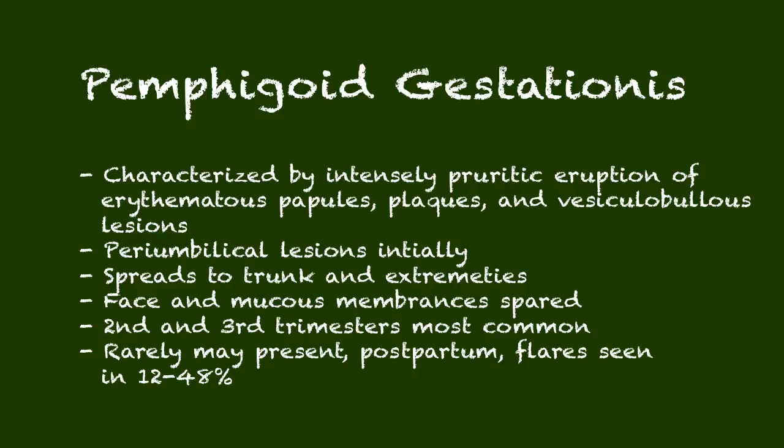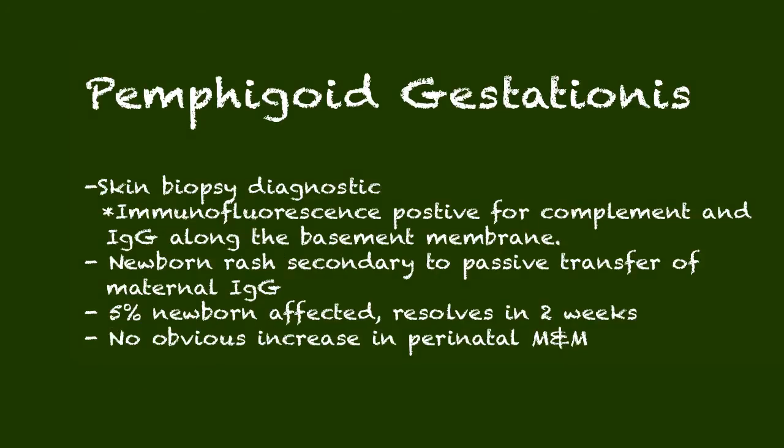It occurs most commonly in the second and third trimester. Postpartum flares are incredibly common, so patients are typically treated with a burst of steroids postpartum to prevent a flare. Skin biopsies are incredibly helpful because they are positive for immunofluorescent staining for complement and immunoglobulin along the basement membrane — classic for this condition. Since it's antibody-mediated, there can be a newborn rash affecting about 5% of newborns, lasting one to two weeks. There is no clear association with increased perinatal morbidity or mortality.